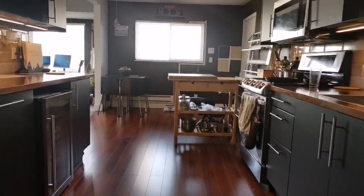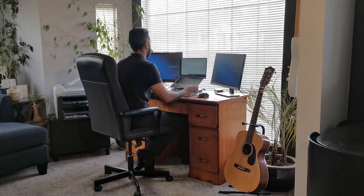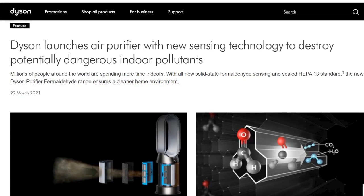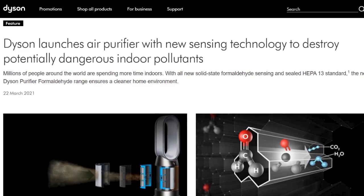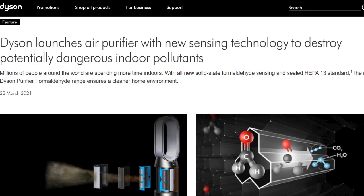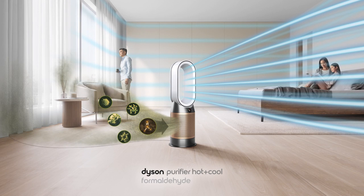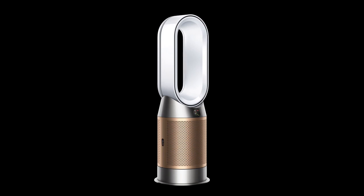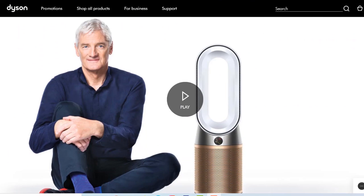With the COVID-19 pandemic, a lot of us were forced to work from home, but as we spend more time indoors, we're exposed to more indoor air pollutants. So it's no wonder that in 2021, Dyson is coming out with a new range of purification devices, including one that aims to remove formaldehyde from the air inside your home. Let's take a closer look at these new purifiers by Sir James Dyson.